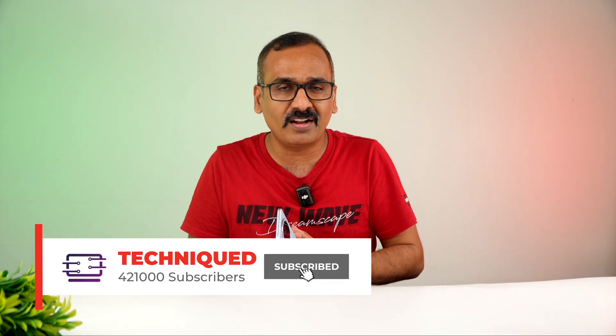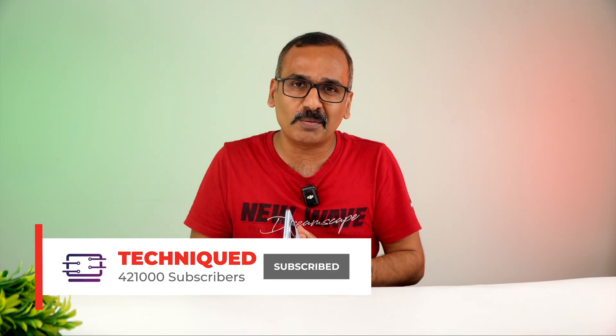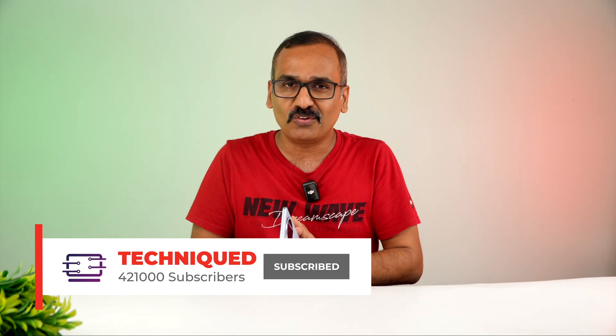Before that, if this is your first time on this channel, do hit that subscribe button and also hit the bell icon to get notified of all videos published. So let's begin.